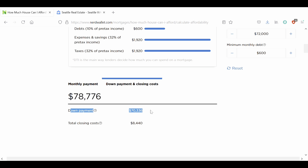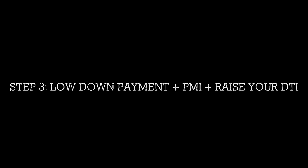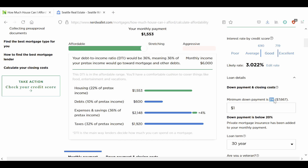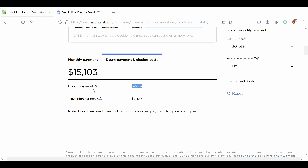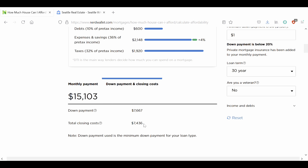This is the money you're putting towards the payment of your house. Now, chances are this is going to be a huge number. And if you don't have the 20% that NerdWallet automatically works with, you will have to adjust that in the right-hand column under loan details. If you're wondering what the minimum down payment is for a house in your price range, all you have to do is plug in $1 here and NerdWallet will automatically calculate the 3% required — in this case, $7,667.